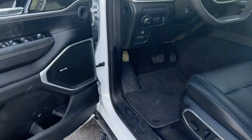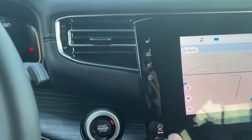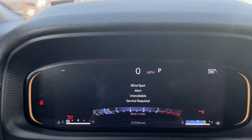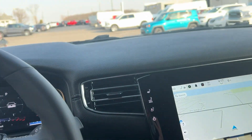Tires have good tread. We're going to go ahead and fire it up here. Starts right up. Interior looks to be in really great shape. There's no lights on the dash. Take a look at the rear seats. Everything overall looks to be in really, really good shape.